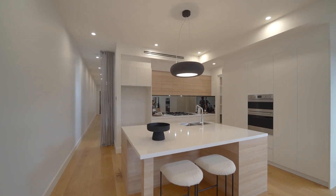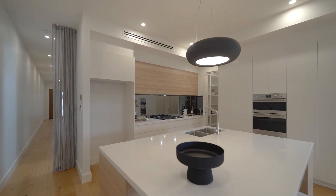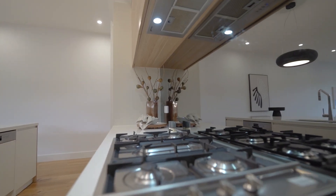showcases a state-of-the-art kitchen featuring a deep stone island breakfast bar, beautiful stainless steel appliances and a walk-in pantry.